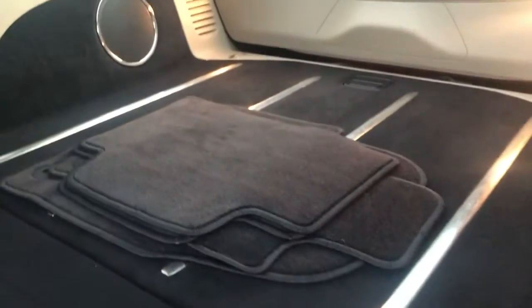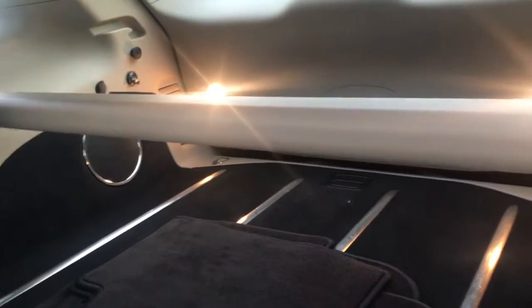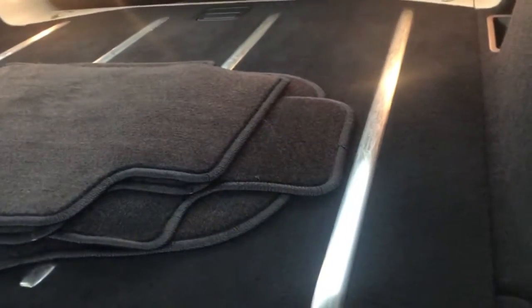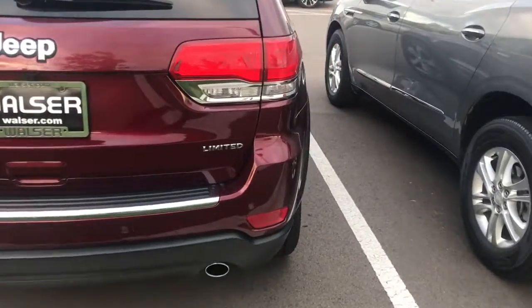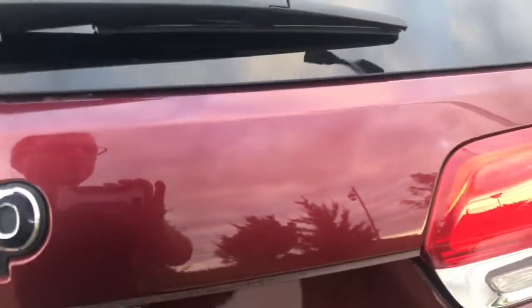The seat folds down flat so you can store lots of stuff back there. Nice little cargo cover to keep people from seeing what's in your trunk area. And there are rear side parking sensors on the rear — real nice. Let's see if we can get the power liftgate to open up for us.